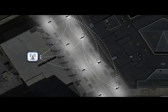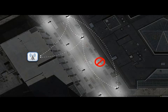Intellistreet's processors are in each streetlight and communicate with each other in a mesh format, so even when poles are damaged by vehicles, the system works around the problem.